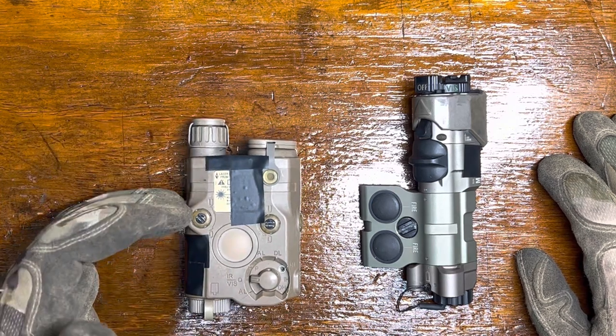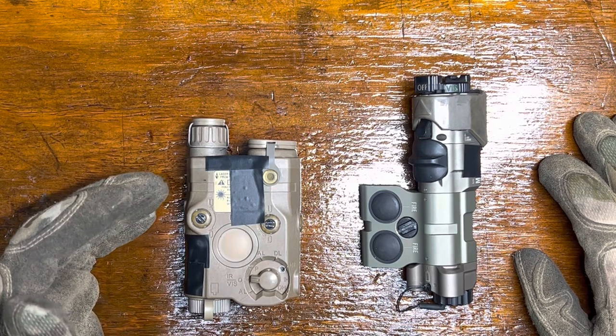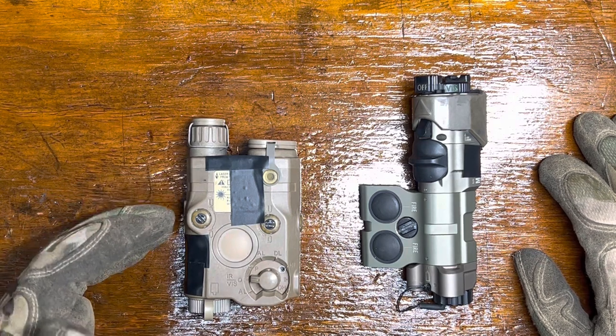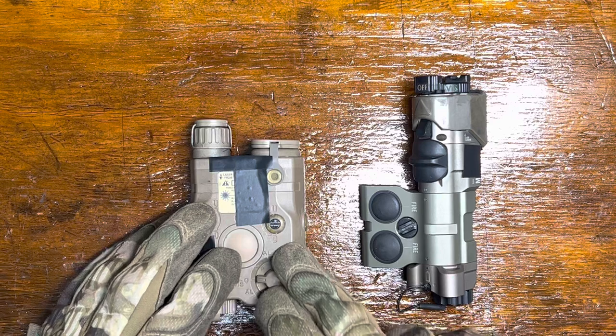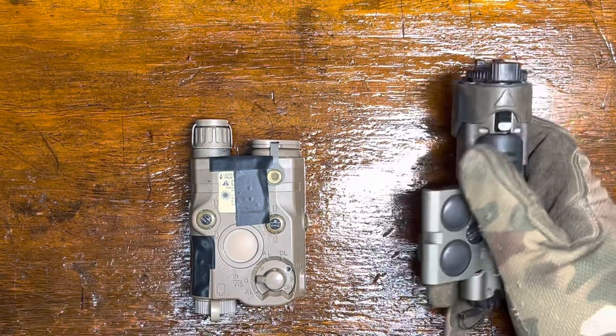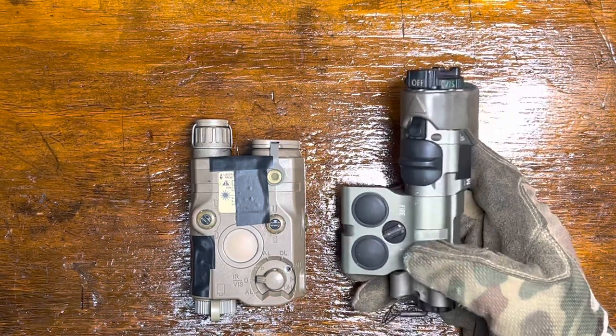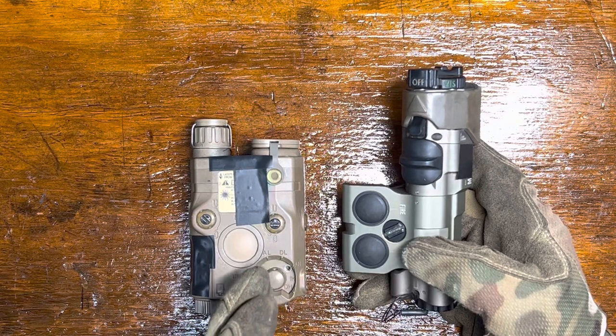PEK-15s are also cheaper. Prices kind of go up and down based on availability — supply and demand being what it is, these things kind of hover right around MSRP. The illuminator on the MAWL is also very nice; it is typically smoother than a PEK-15.